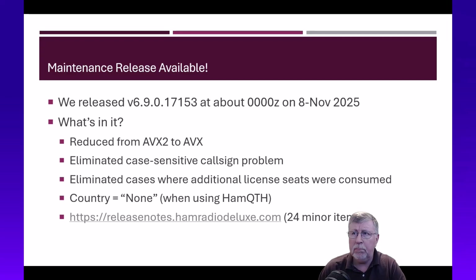I'll post the link to the release notes in the video description, because everyone will ask what's in the maintenance release. There's a lot of stuff going into the maintenance releases, and the release notes will always show you what's in the latest release.